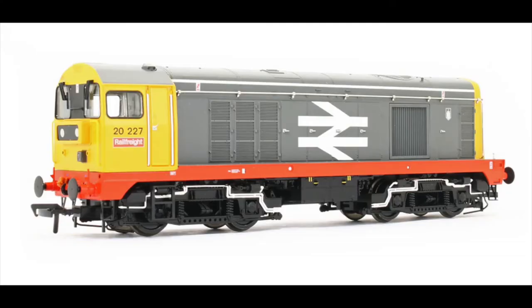Holding down the number four spot is the Bachmann Class 20. In a previous video I said there are certain things that until I'd seen them in person I wasn't fussed about, and this is one of them. I went to the Watercress Lines diesel gala in the summer with my father-in-law, and they had a double-headed Class 20 setup running up and down the line pulling passenger coaches. Seeing these in the flesh, I thought they looked absolutely gorgeous — I had to admit I was wrong.